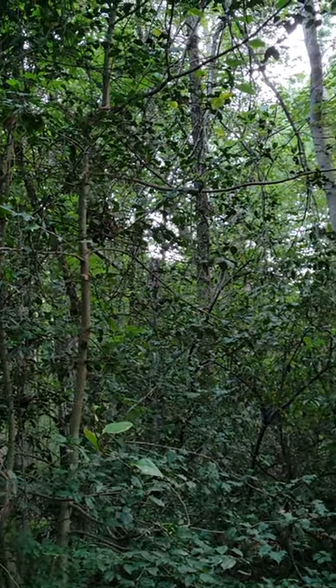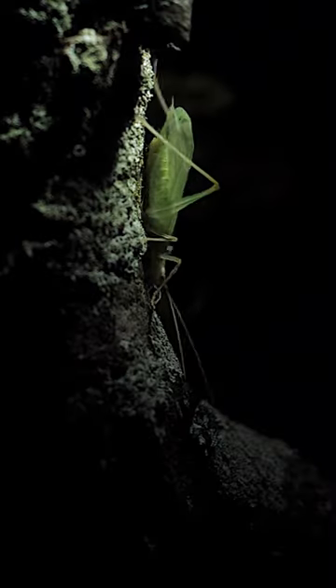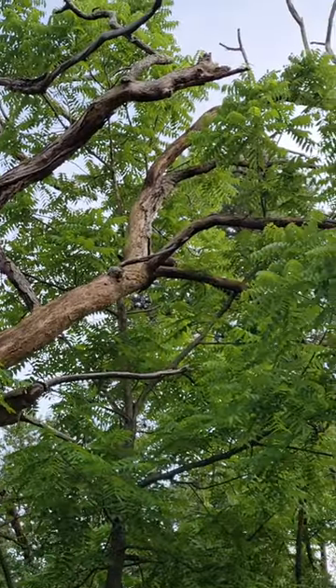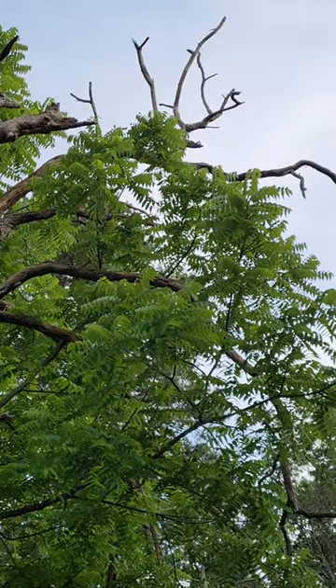How y'all doing? I'm Chris Ignato. You're watching Nature Here Now, but I want you to see this beautiful tree cricket. Obviously, as the name suggests, they're often high up in the trees, but every now and then you can find them down in the meadows.